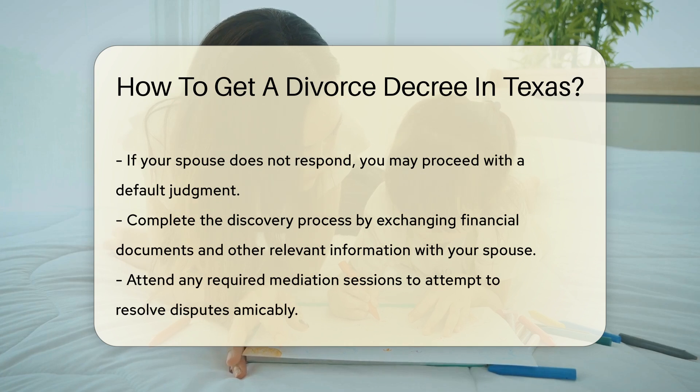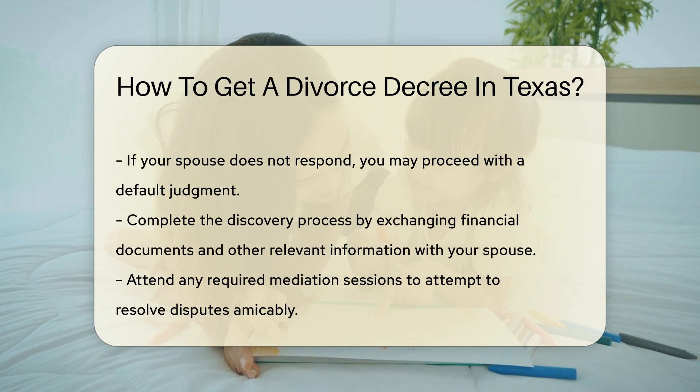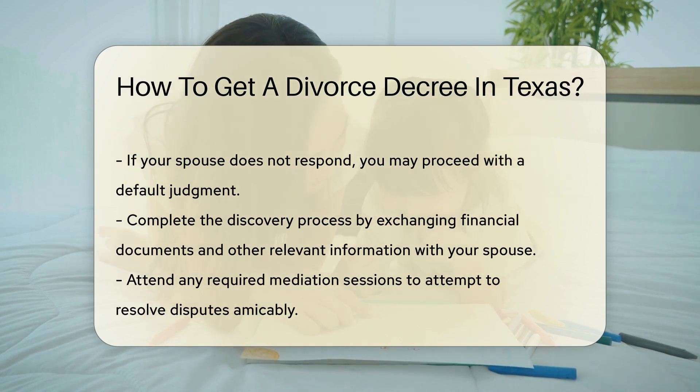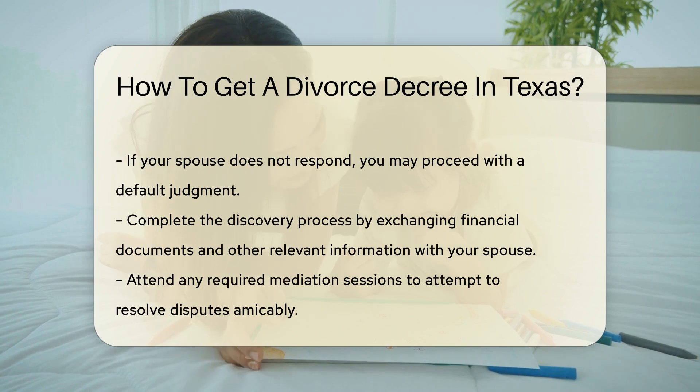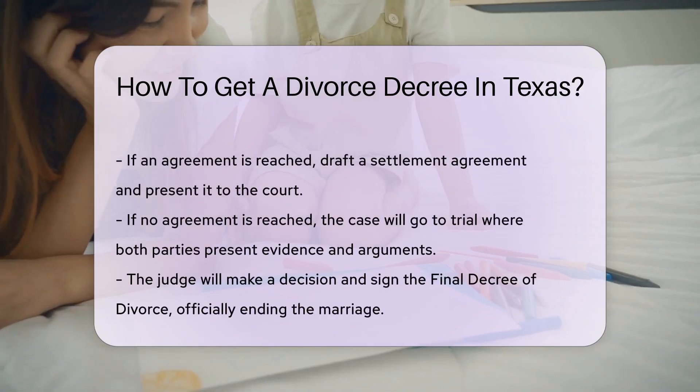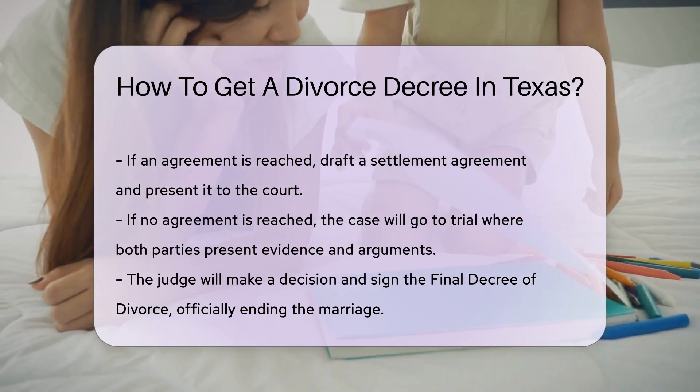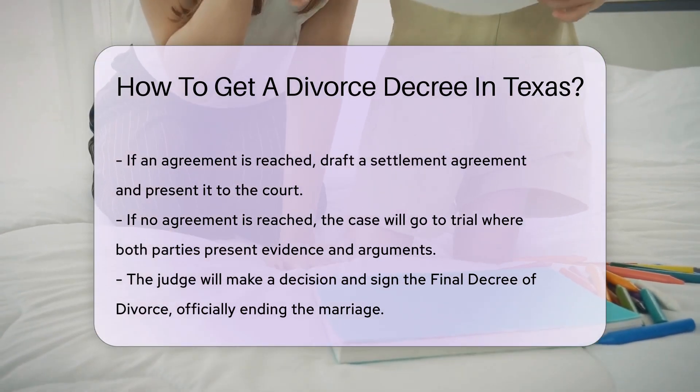Next, you and your spouse must complete the discovery process. If you reach an agreement, draft a settlement agreement and present it to the court. If you cannot reach an agreement, your case will go to trial.